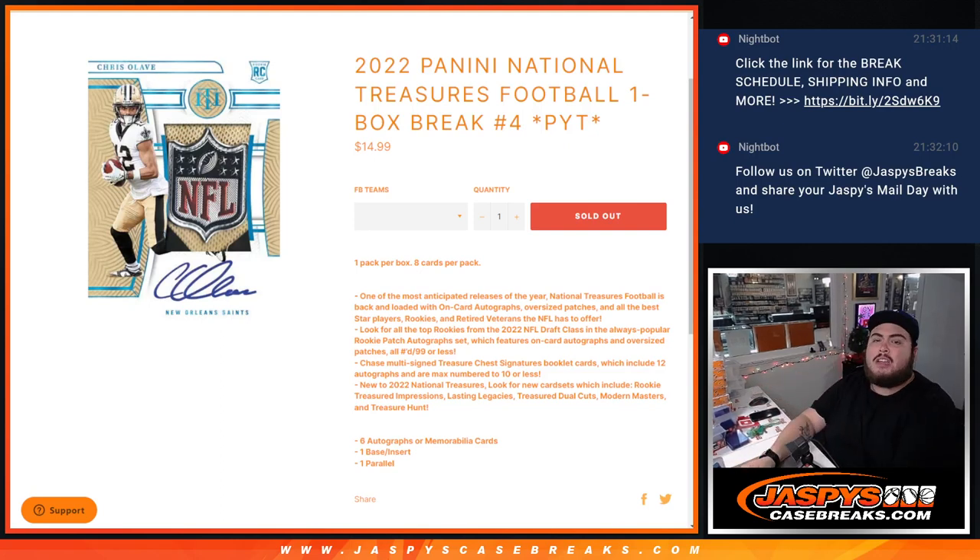What's up everybody, Jason here for JaspiesCaseBreaks.com. 2022 Panini National Treasures football just sold out.